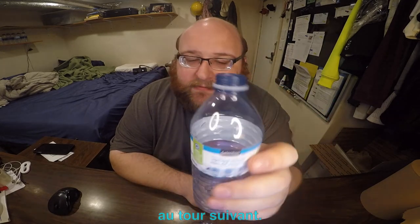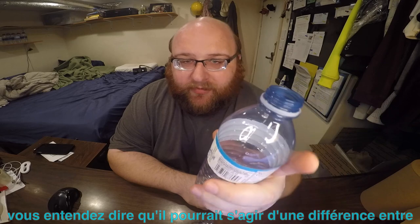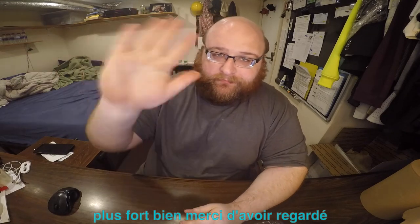It's got a louder crunch than normal — did you guys hear that? Might be a difference in the recycled plastic — the recycled plastic is louder. Thanks for watching everyone. Goodbye.